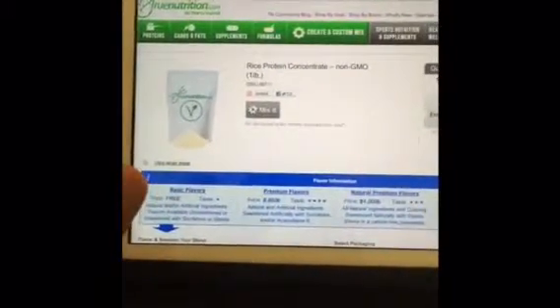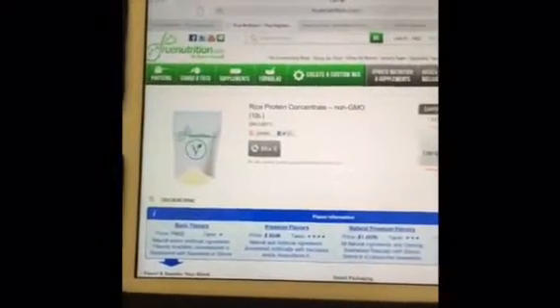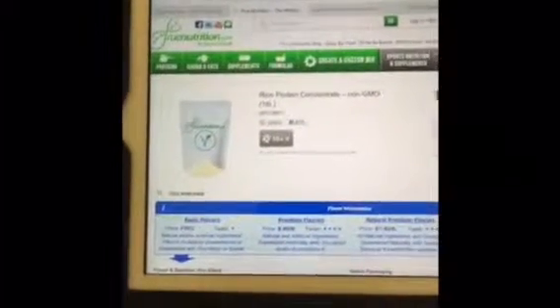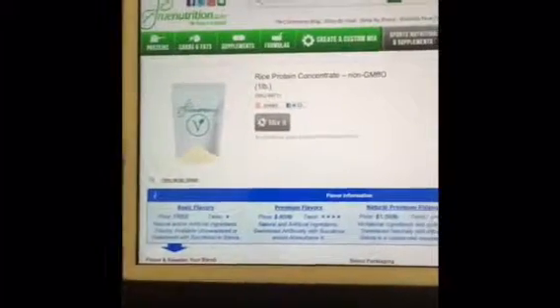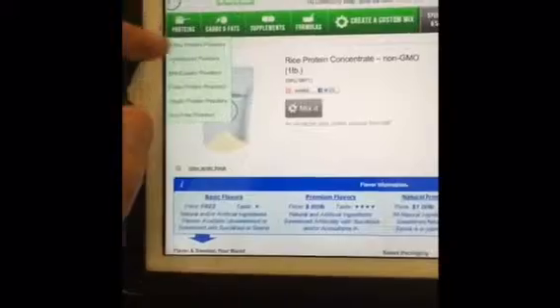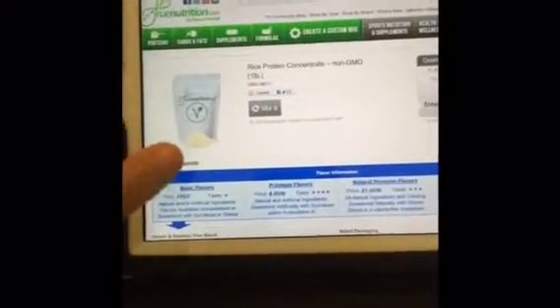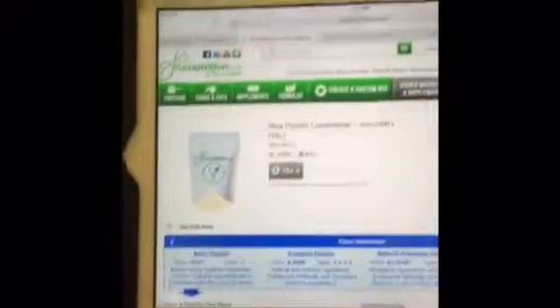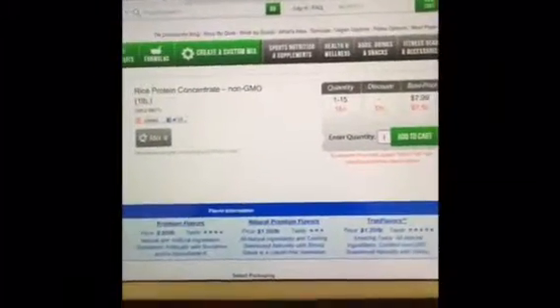Ben absolutely loves this protein website as well. If you guys enter the code 'fitalicious' you get five percent off your grand total. I know that's not a lot — I tried to get a bigger percentage but five percent was as much as they could give me. There are so many things to play with on this website. Go check it out — it's $12.99 a pound for the grass-fed whey. You can choose any kind of protein powder you want: whey, soy, vegan, eggs — the sky's the limit. Check out truenutrition.com and enter 'fitalicious' for five percent off.